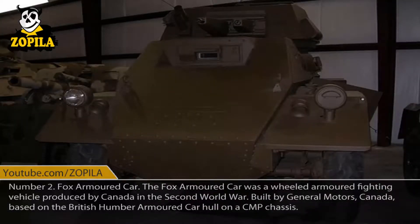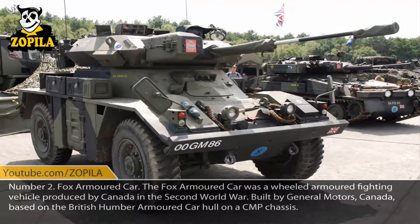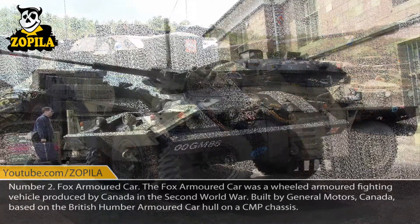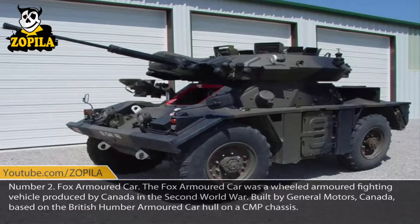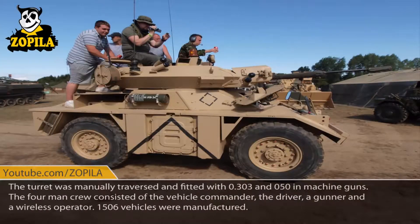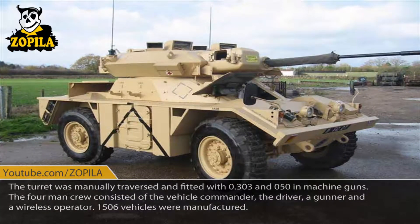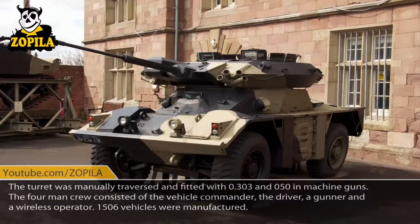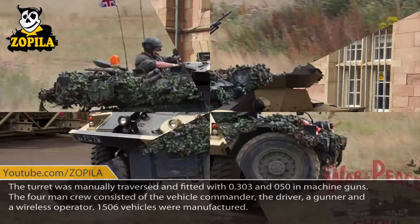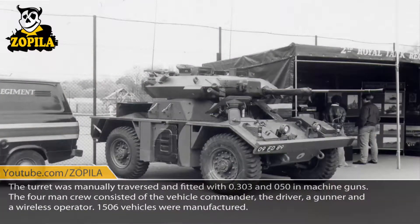Number 2: Fox Armored Car. The Fox Armored Car was a wheeled armored fighting vehicle produced by Canada in the Second World War. Built by General Motors Canada, based on the British Humber armored car hull on a CMP chassis. The turret was manually traversed and fitted with .303 and .50 inch machine guns. The four-man crew consisted of the vehicle commander, the driver, a gunner, and a wireless operator. 1,506 vehicles were manufactured.